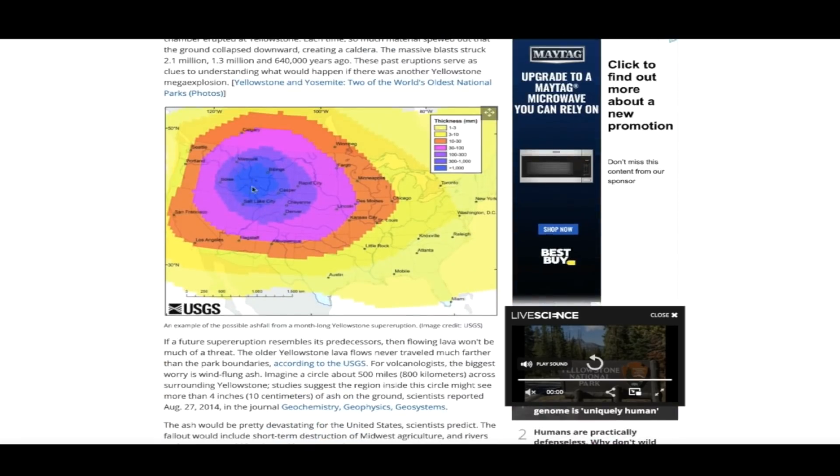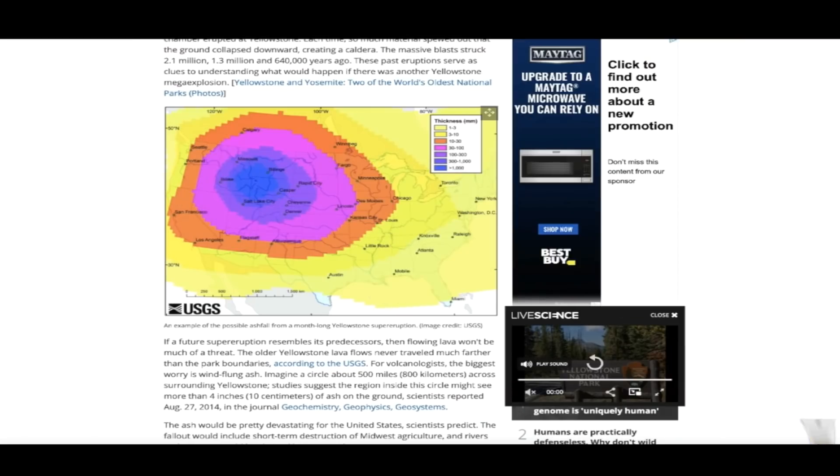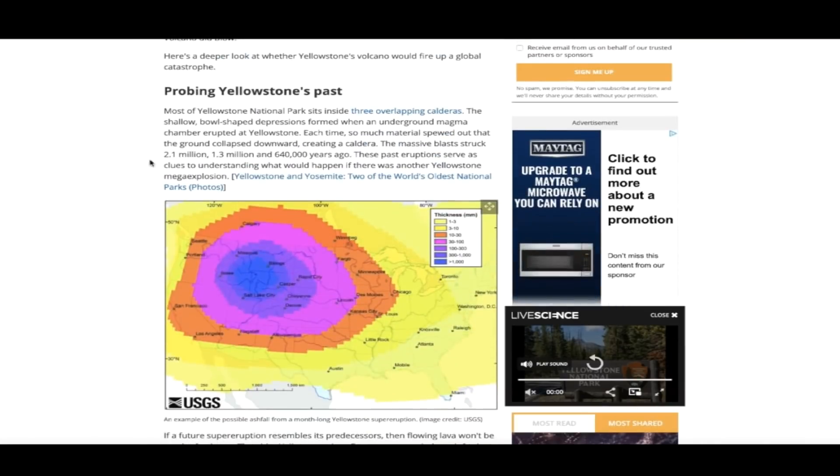One of the main talking points is obviously the ash plume — how it would reach the east coast of the United States in some capacity, probably not super thick, less than an inch. But around the caldera you're looking at quite possibly three feet in some areas, extending all the way to Chicago where they could see an inch, maybe an inch and a half. This all depends on how big the eruption would be. According to the article, the last three eruptions known were 2.1 million years ago, 1.3 million years ago.